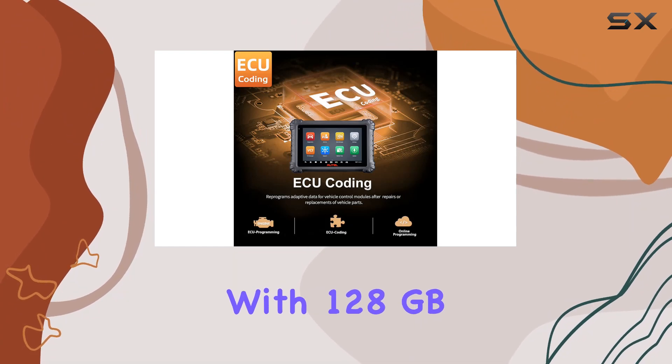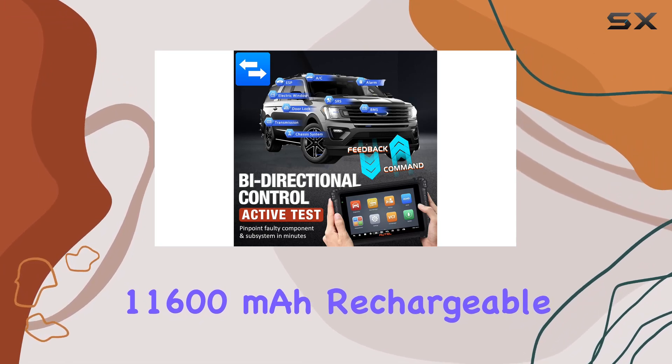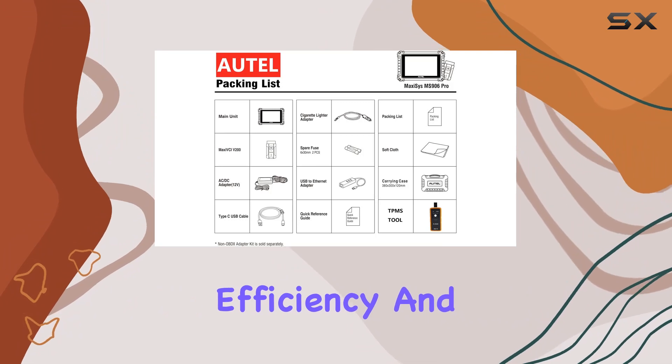With 128GB storage, a long-lasting 11,600mAh rechargeable battery, and both front and rear cameras, it's built for efficiency and convenience.